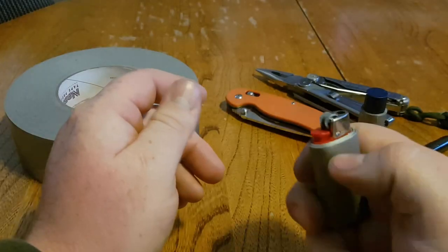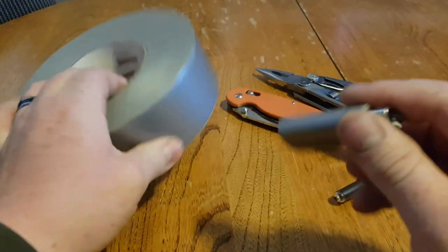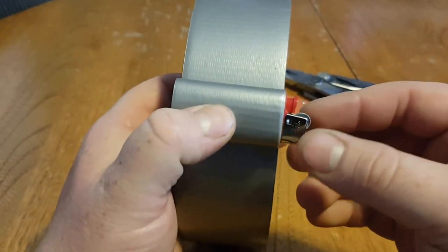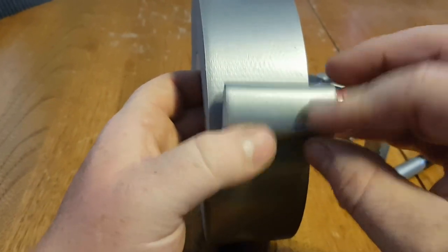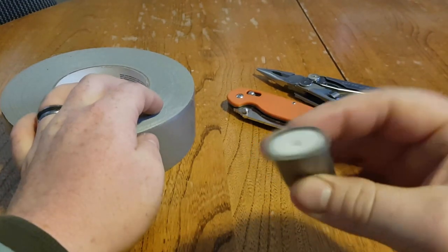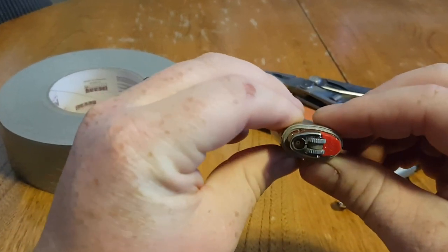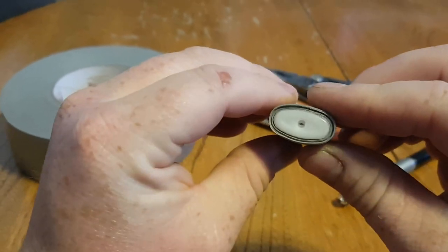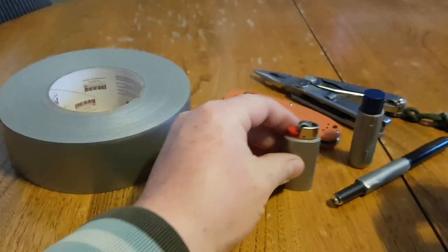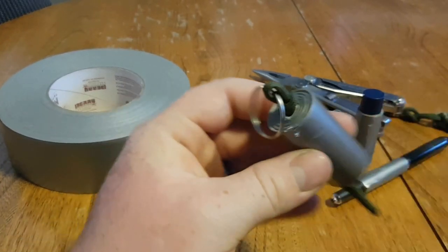This right here is a mini Bic lighter and it's got about three feet of duct tape on it. The body is just wide enough to wrap duct tape on with no problems and you still have full function of the lighter. It doesn't add very much bulk, but you can go from one foot to ten feet — however thick you want to go.